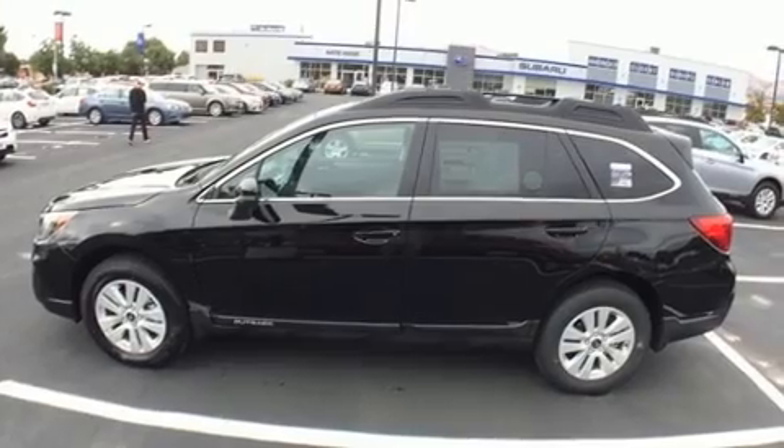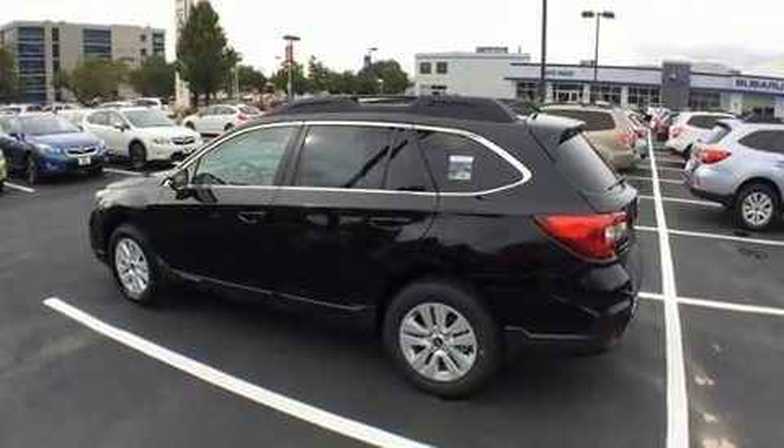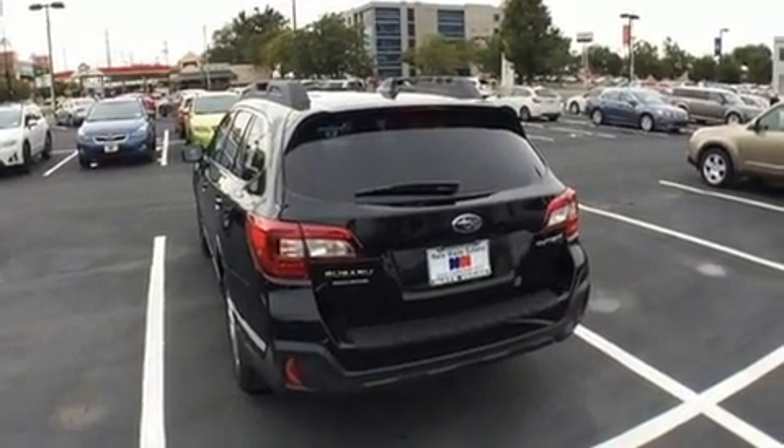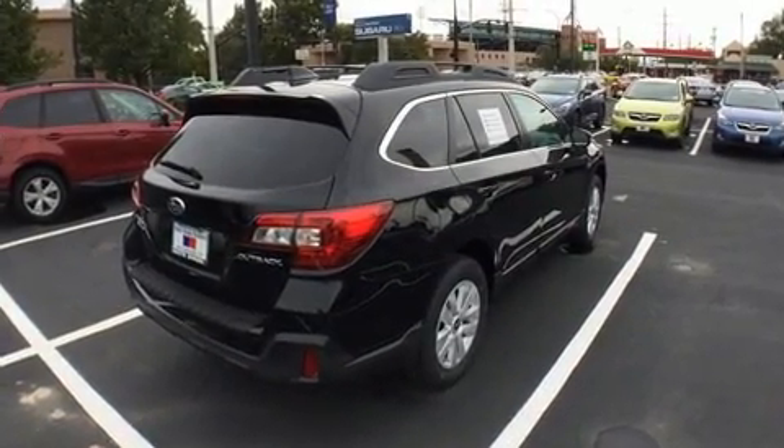It's equipped with tons of terrific amenities, but it won't break your budget. Such as remote keyless entry, automatic dimming door mirrors, heated seats, fully automatic headlights, blind spot sensor, and power windows.